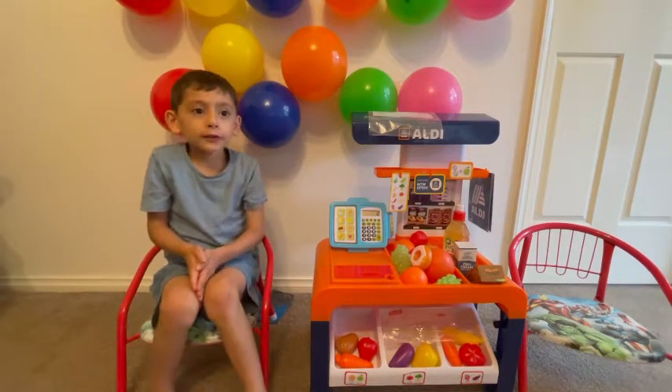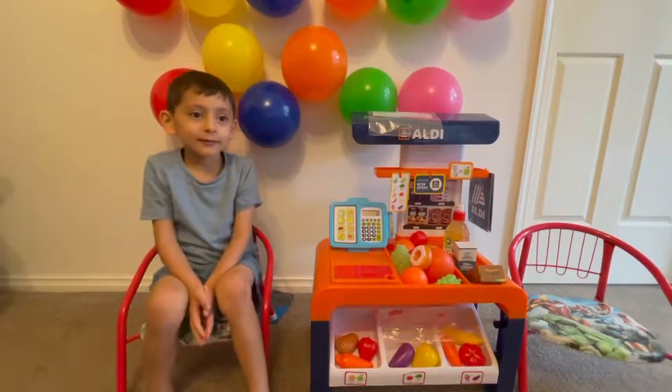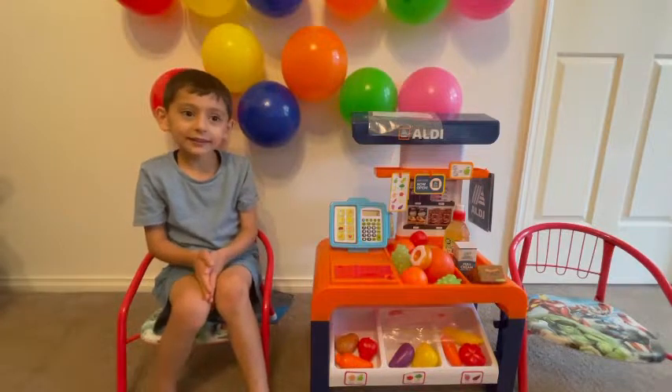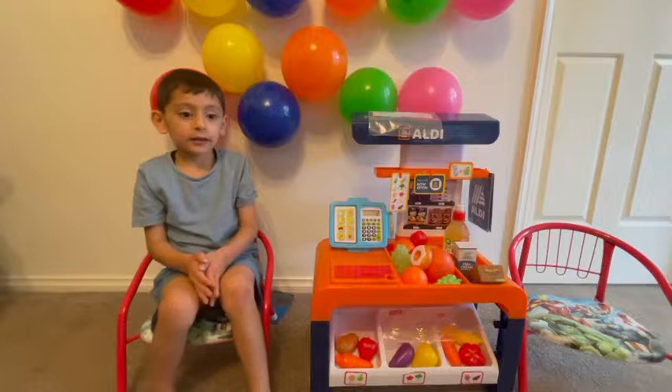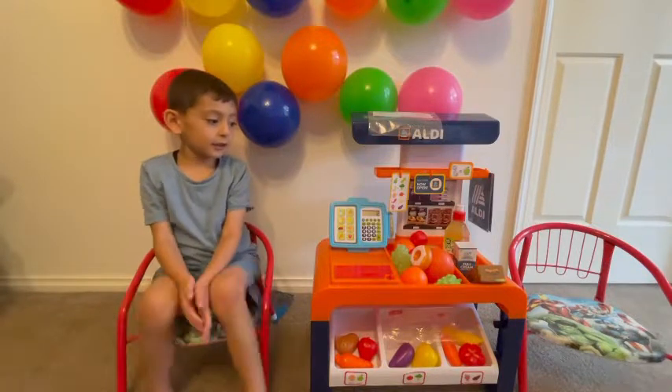You want a donut too? Oh, do you have donuts? Yes. So I want one donut, one pear, one banana, and one strawberry. Okay.